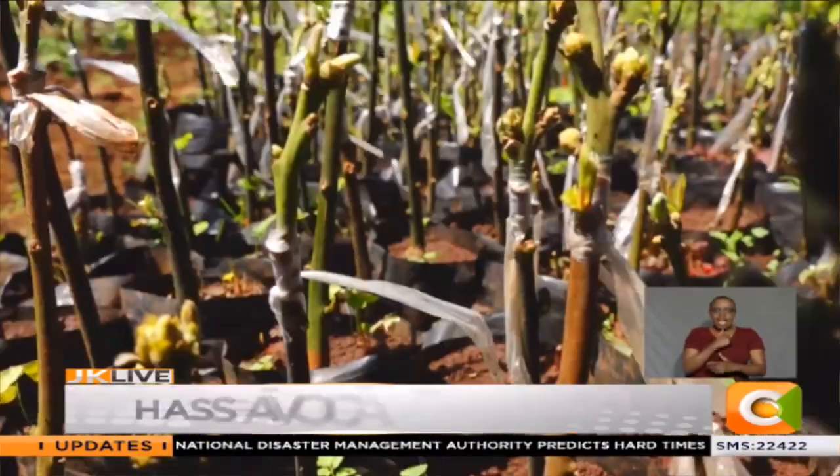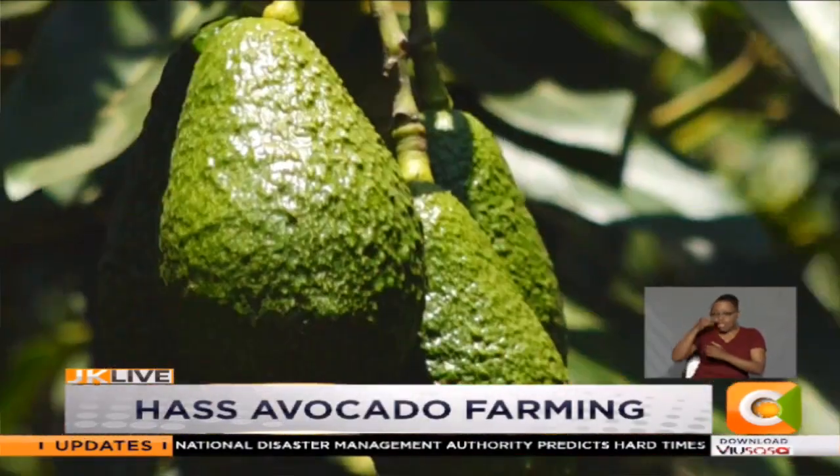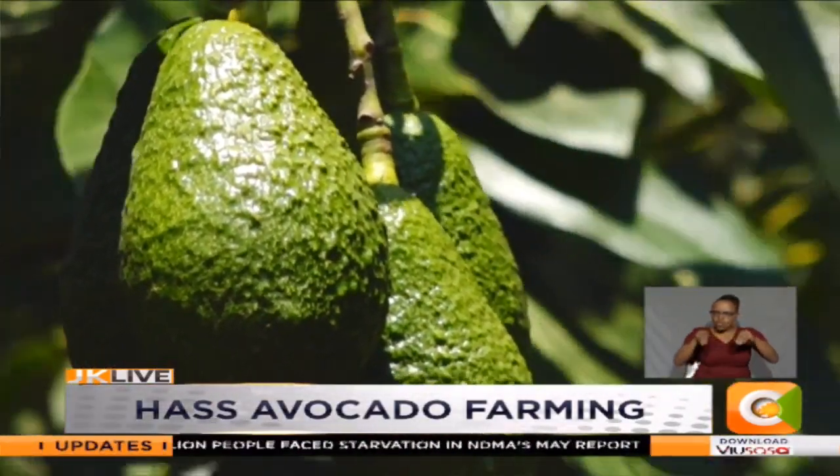A good quality Haas avocado seedling should: first, be disease-free; second, the scion should have a traceable history — where is the origin of the scion; and third, the soil or growing media used to propagate the avocado seed and seedling must be sterilized.